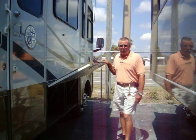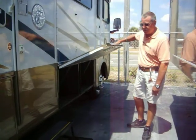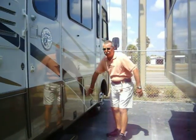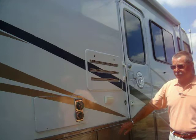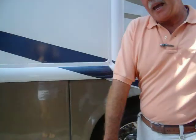The 2004 Allegro 30DA model, basement model, as you can see, has the high-gloss gel-coat exterior finish, the partial body paint, the patio awning, lots of exterior storage, and two slide-outs with 50-amp service.